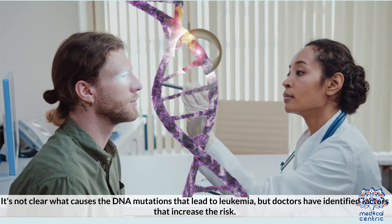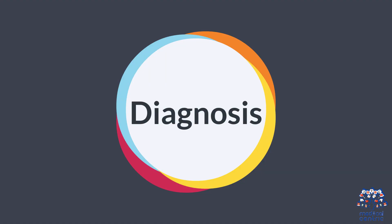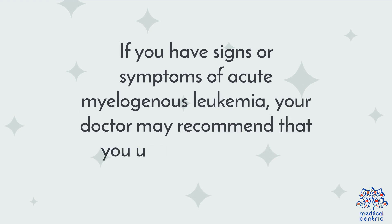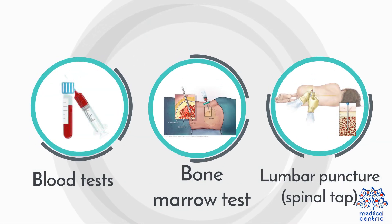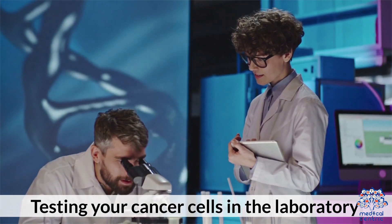If you have signs or symptoms of acute myelogenous leukemia, your doctor may recommend that you undergo diagnostic tests, including blood tests, bone marrow tests, lumbar puncture (spinal tap), and testing your cancer cells in the laboratory.